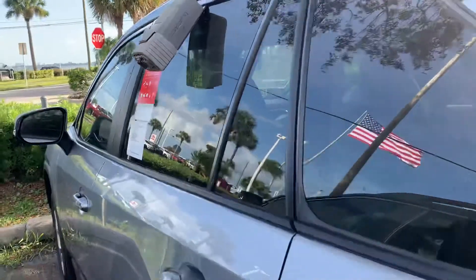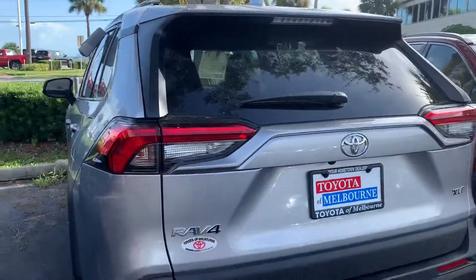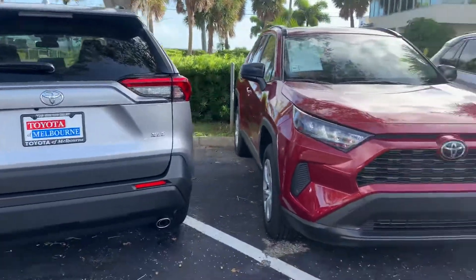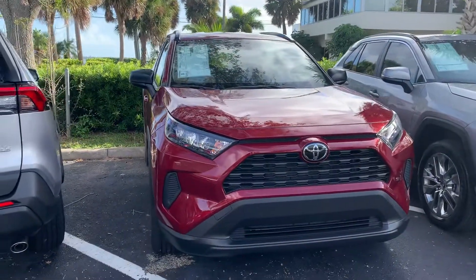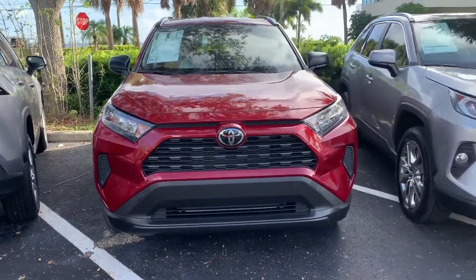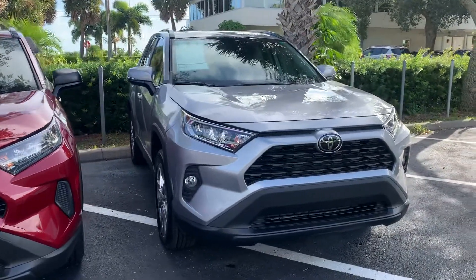Additionally, you'll get our lifetime powertrain warranty, which is exclusive here at Toyota of Melbourne. It covers all your engine, transmission, front-wheel drive, and rear-wheel drive components for the entire time you own the vehicle — just for purchasing with us. It is complimentary, and you do not have to service the vehicle specifically here with us to maintain that lifetime warranty.